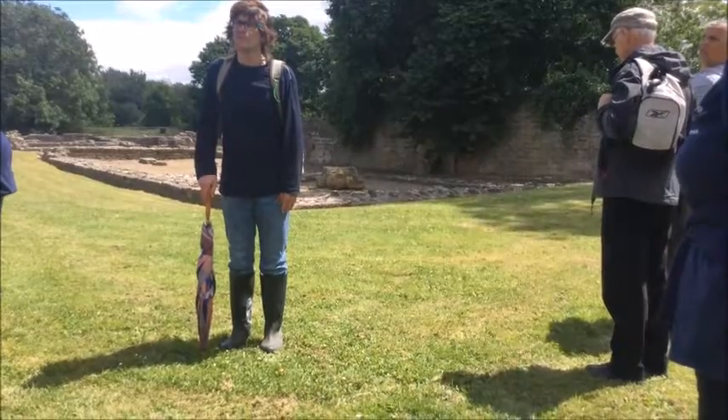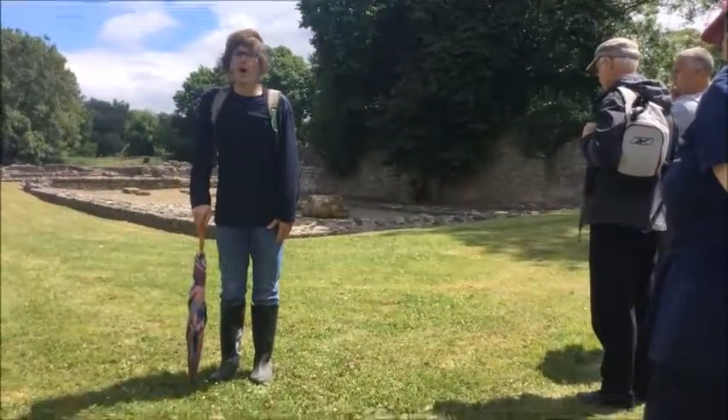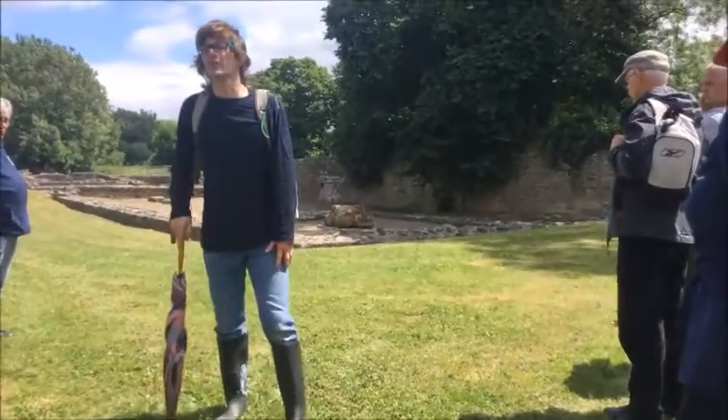Is this the archaeologist who has done the one at the show, who has found the city? No, that's Stuart, my mate Stuart.